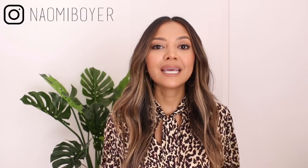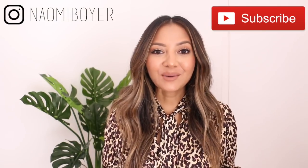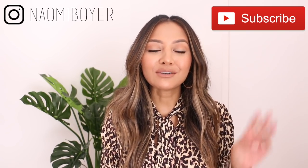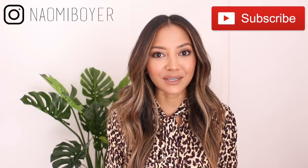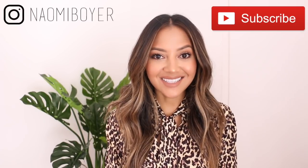As always, everything that I mention and everything that I'm wearing will be linked in the description box below. If you're new here, welcome. My name is Naomi Boyer. I put out about three videos a week so don't forget to hit that red subscribe button before you leave. Follow me on social media — I'm just Naomi Boyer on Instagram. Let's get started.